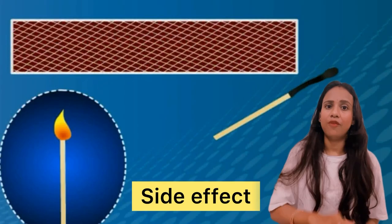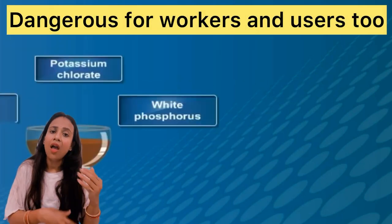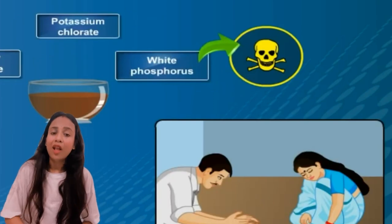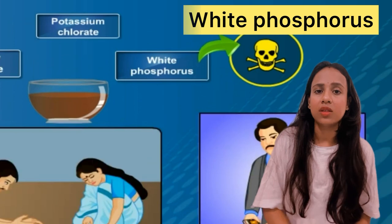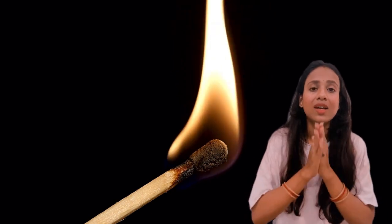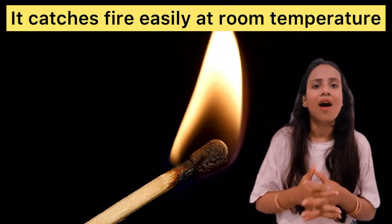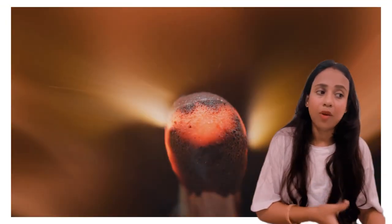But it had a side effect. It was not only dangerous for the workers, but also for the people who used it. Why? Because in the head of the matchstick there was white phosphorus, which was very dangerous. It could burn at room temperature and could burn quite quickly, causing trouble for workers.